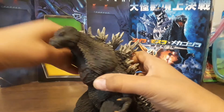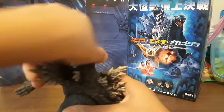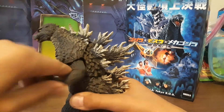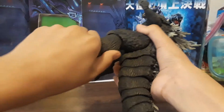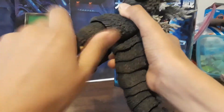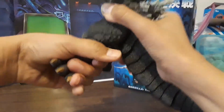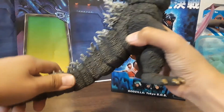The one-jointed elbow, then the upper torso goes all the way around, down that much, back that much. Legs go all the way around slash swivel, with a one-jointed knee — that's a very tight joint. Feet go all the way around, down that much, up that much. This goes all the way around as well. That's it for his articulation and his body.